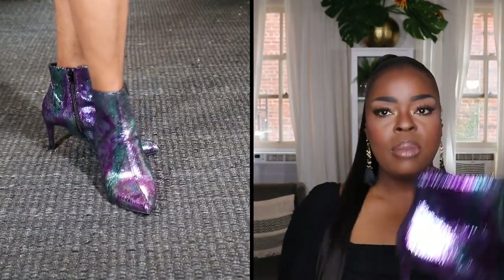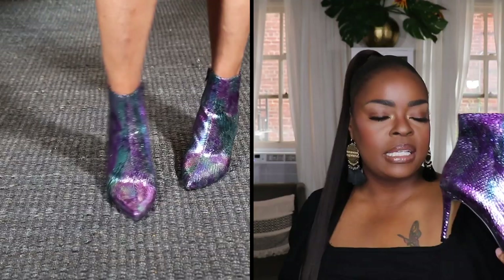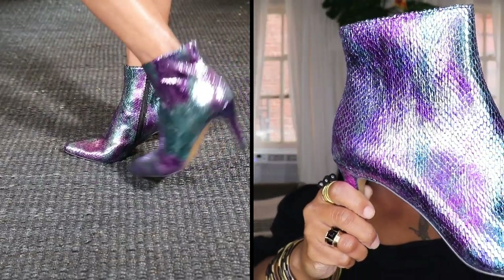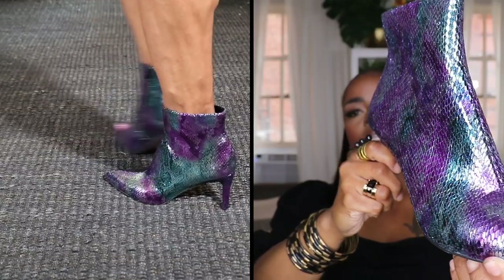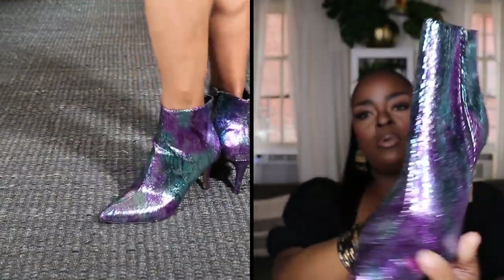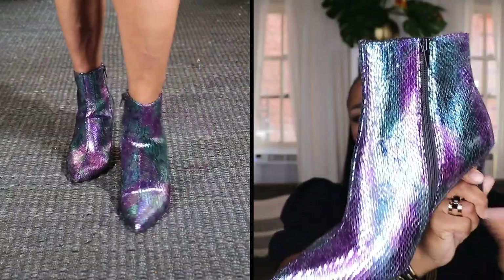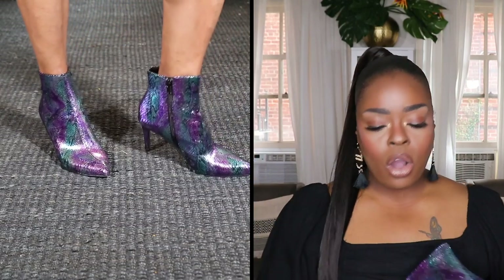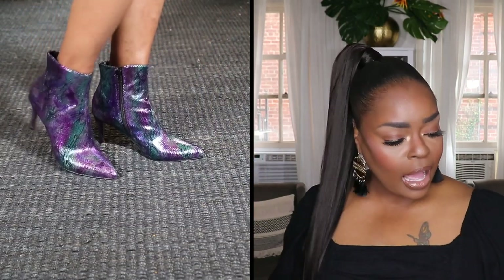I'll definitely wear these to a concert, maybe with a cute little purple metallic top. The colors are vibrant — nice purples, teal, and silver. They're really gorgeous and have a zip insert so they're easy to put on. One thing you'll notice about all my boots is that the heels are not really high — y'all know I'm not into super high heels. These are boots you can walk comfortably in, and I love that.